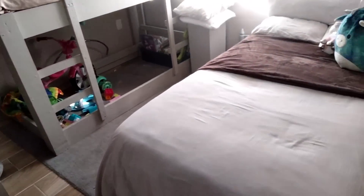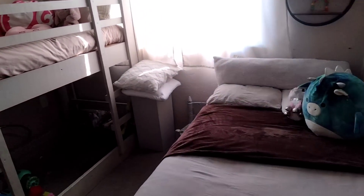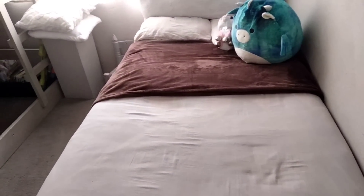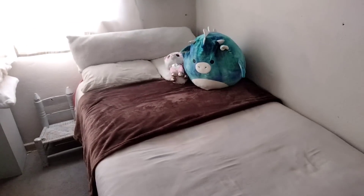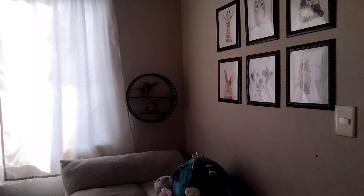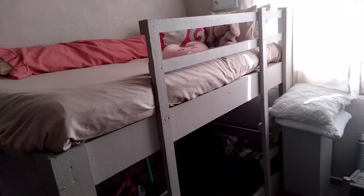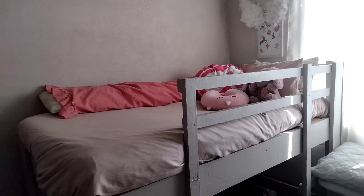Esta es la recámara de los niños. Como pueden ver tiene una litera — la de abajo no se ocupa — y una cama individual. En esta cama duermen mis dos hijos más pequeñitos porque no pueden dormir separados; siempre se duermen abrazaditos. La frazada café es de Walmart y el duvet es de Echanem. La repisa es de Walmart también, y los cuadros con dibujitos bonitos de bebé son de Prichos. El edredón de mi hija también es de Echanem, y ahí tiene sus conejitos y su cobijita.